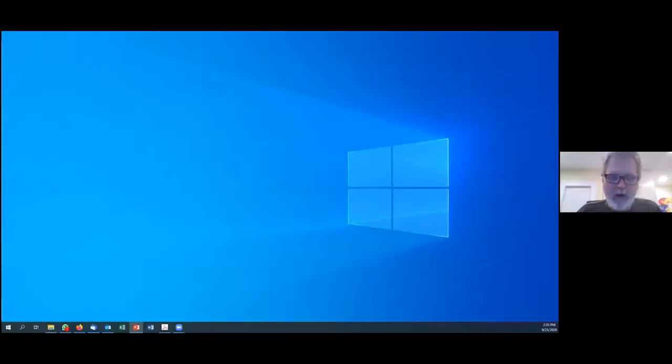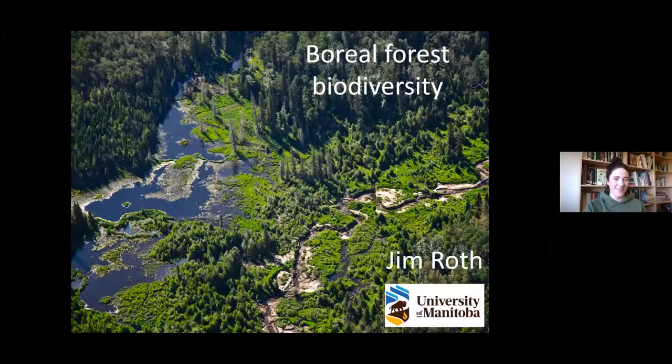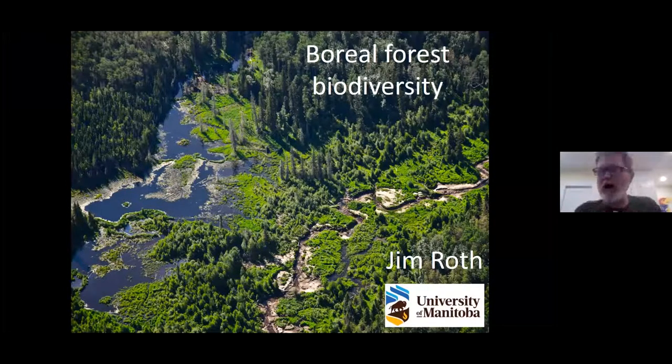Thank you Erica. Hello everyone, thank you for joining us today. I'm very excited to be here. I'm going to share my screen and get my PowerPoint up. So yes, I'm a professor at the University of Manitoba. I started coming up to the Churchill area to look at biodiversity on the tundra and in the forest quite a while ago when I was a graduate student. What a cool place to understand biodiversity — you've got this intersection of different biomes and the movements of organisms and energy between the forest, tundra, and the marine environment.